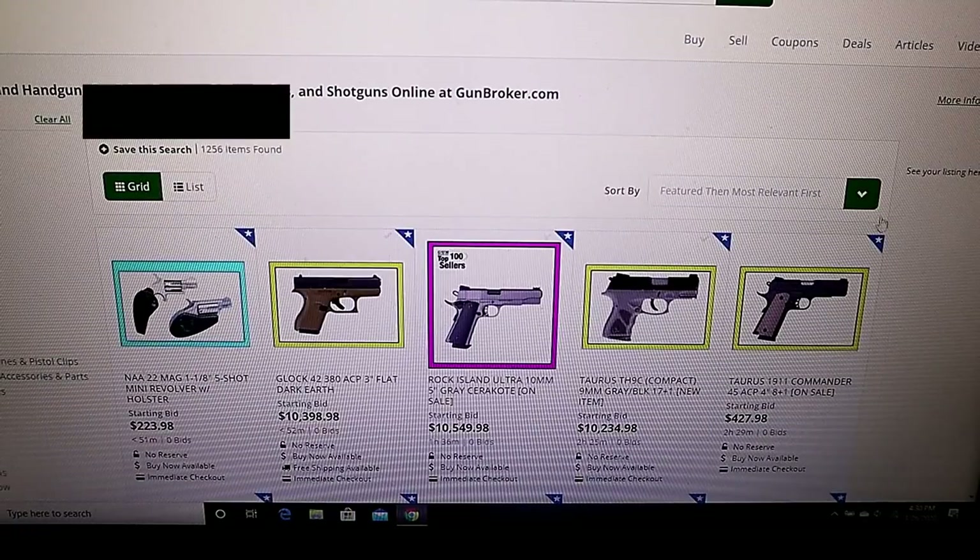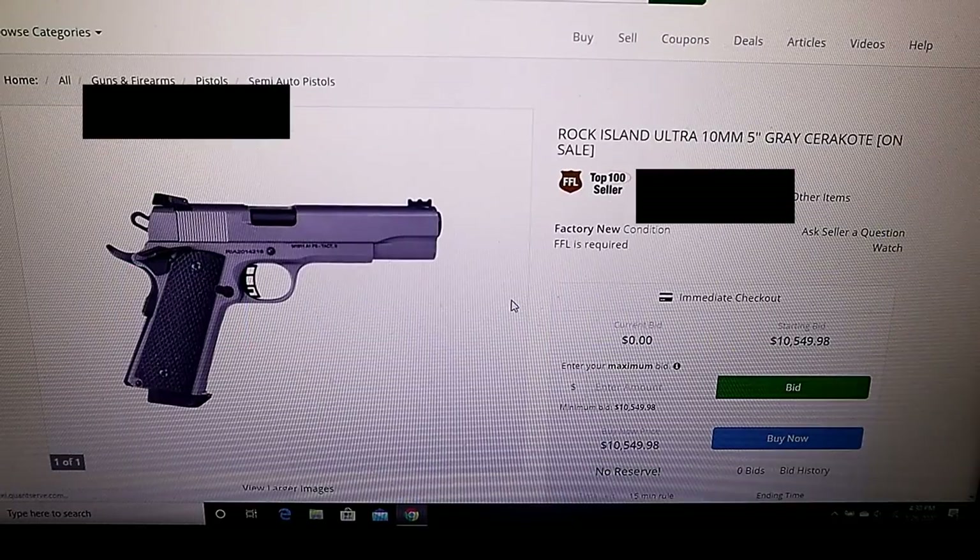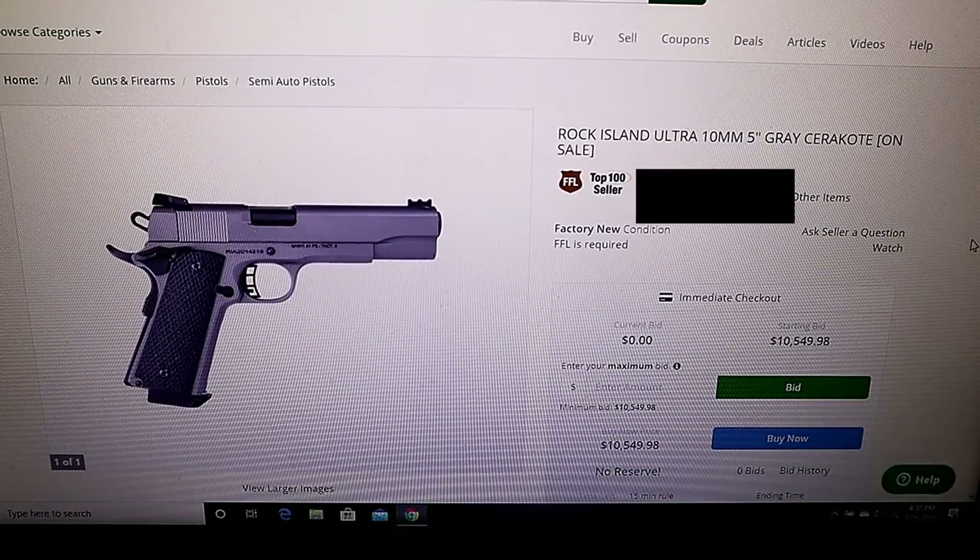So let's go to the seller's other items. Here we see a Rock Island 1911 in 10 millimeter. It's got a gray Cerakote finish, so there's an upcharge for that, and it's a 10 millimeter - made a little bit stronger. It's listed at $10,549.98. Once again, $10,000 too much. So there must be a glitch in the system, or they're taking the attitude that there's a sucker born every day.